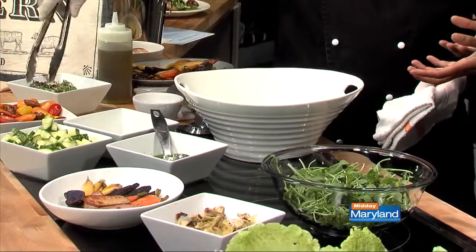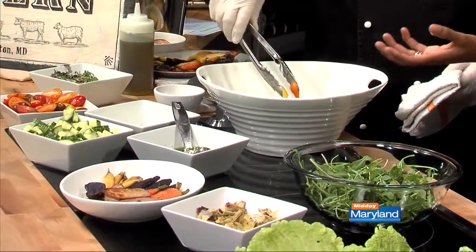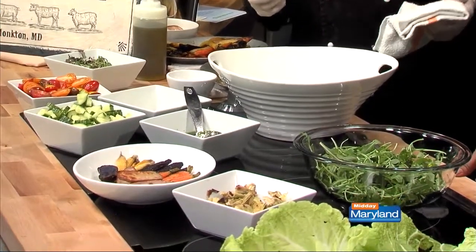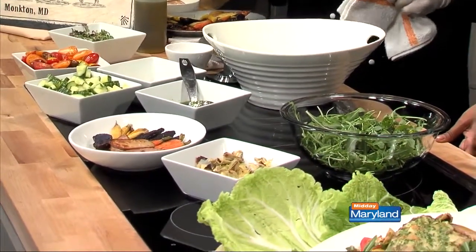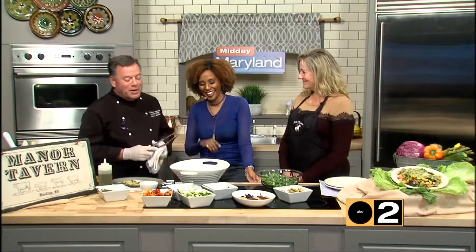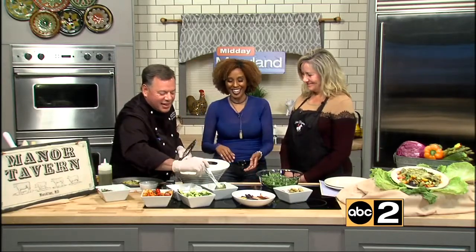So it's very fresh — a little bit summery, but with the roasted vegetables it feels heartier. It's a great option and a great opportunity to eat light in winter. We also have other dishes like mac and cheese with lobster spring roll, so we kind of hit the whole spectrum with that.